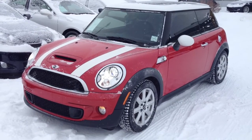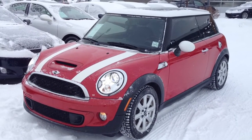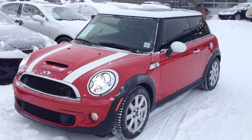Hello everybody, welcome to Lexus at Edmonton. We're located off 111th Avenue, 170th Street. We're looking at a pre-owned 2011 Mini Cooper S.